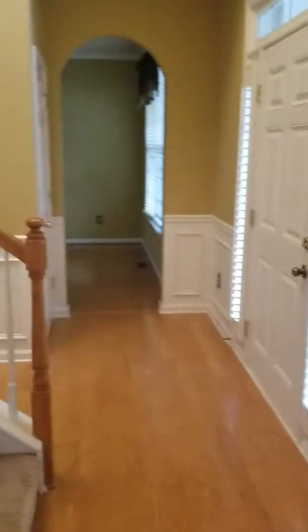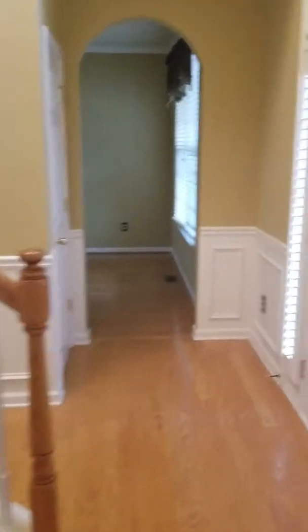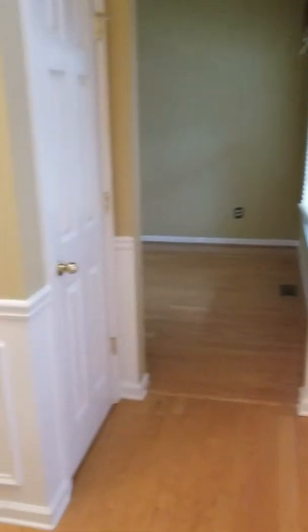Wednesday, February 20th, second part of the move-in for 6053 Gentlewind. We're doing the downstairs portion now.